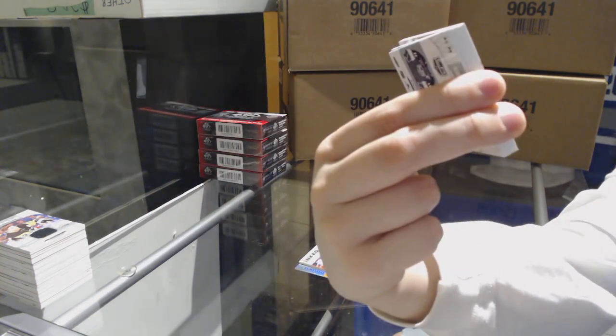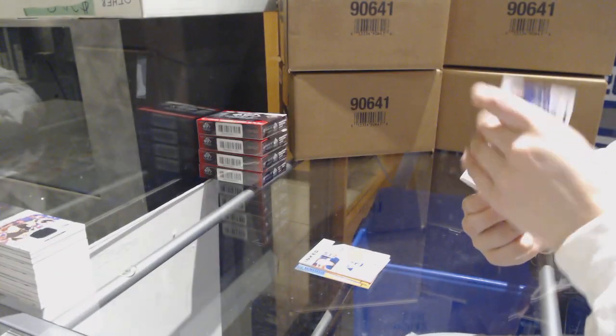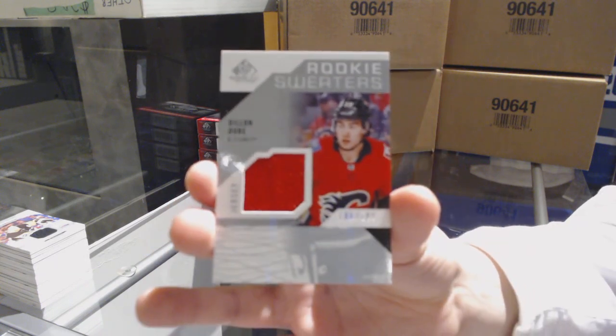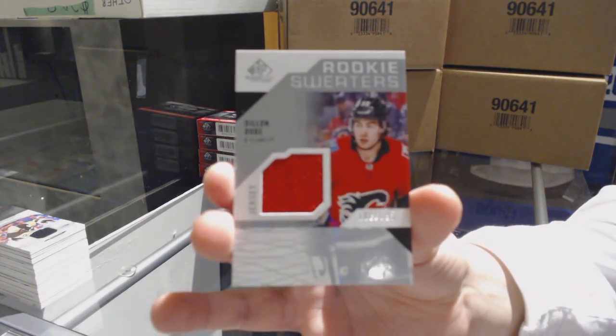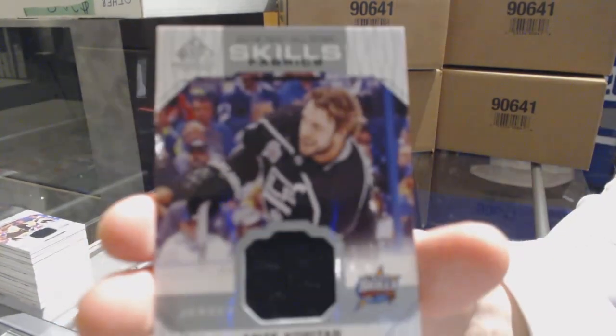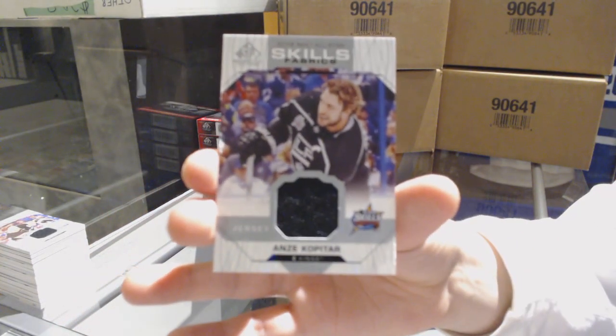The patches are on the wrong sides — oh my goodness. Rookie sweater jersey number to 199 for the Flames, Dylan Dubé. All-Star Skills Fabrics jersey of Kopitar for the Los Angeles Kings.